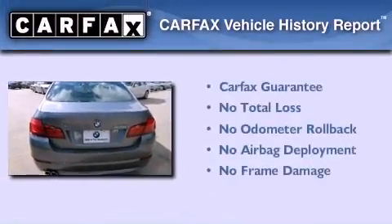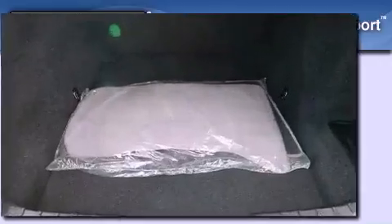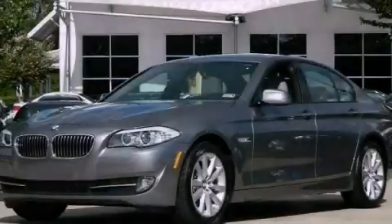Not to mention that this BMW qualifies for the Carfax Buy-Back Guarantee. Call now to find out how you can own this breathtaking vehicle.